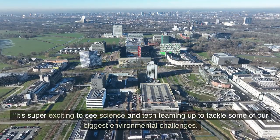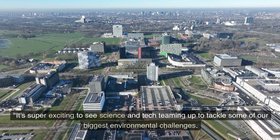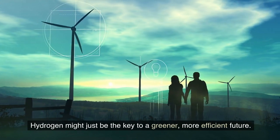It's super exciting to see science and tech teaming up to tackle some of our biggest environmental challenges. Hydrogen might just be the key to a greener, more efficient future.